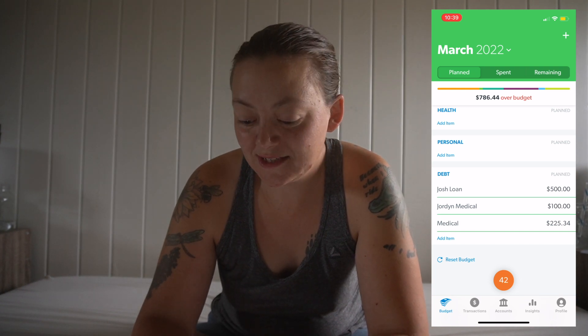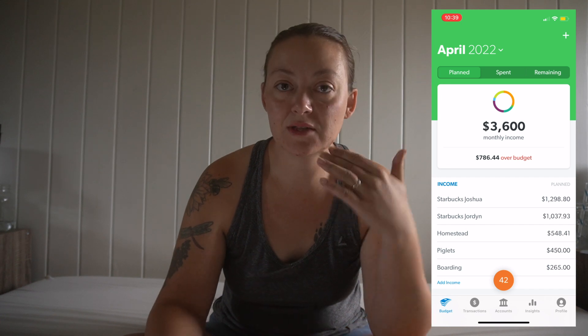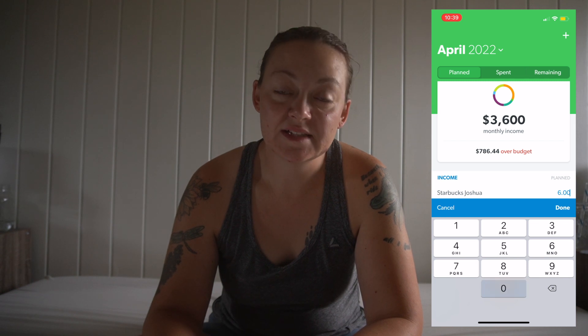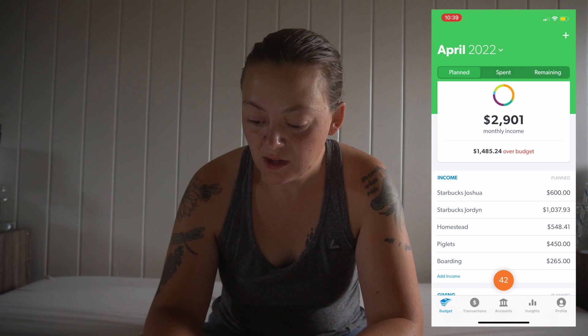Let's go ahead and dive into April's budget. If you're new to EveryDollar, it transfers everything from the previous month into the new month, so that's why we go through line by line and adjust accordingly. For the month, Josh is out of town for three weeks, so his income from Starbucks is just going to be $600, and for me $1,300.